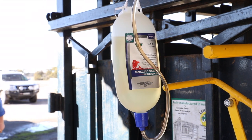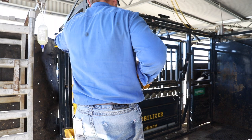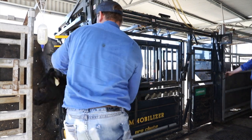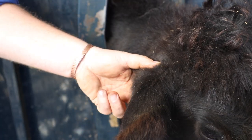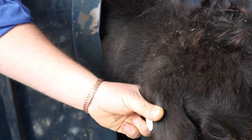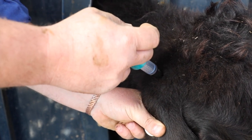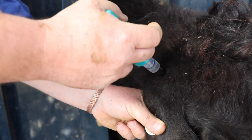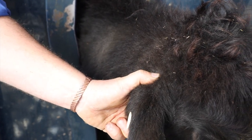Cattle should be restrained in a head bale and weighed to determine the correct dose. Then simply grasp the ear firmly with one hand and locate the soft spot at the base of the ear where the cartilage has ended. Using the Cydectin 5ml injector, insert the needle in a downward motion at 45 degrees. Inject the product and remove the needle. Release and continue.